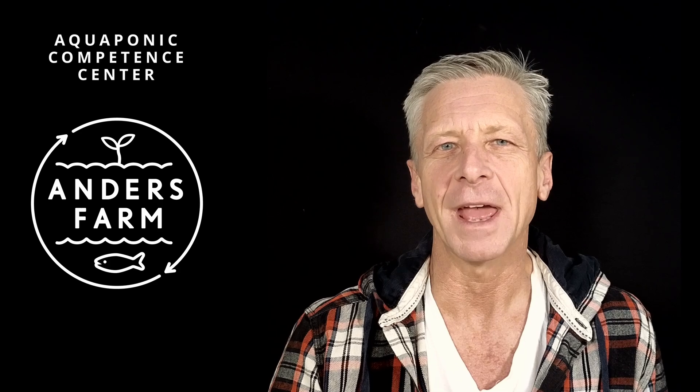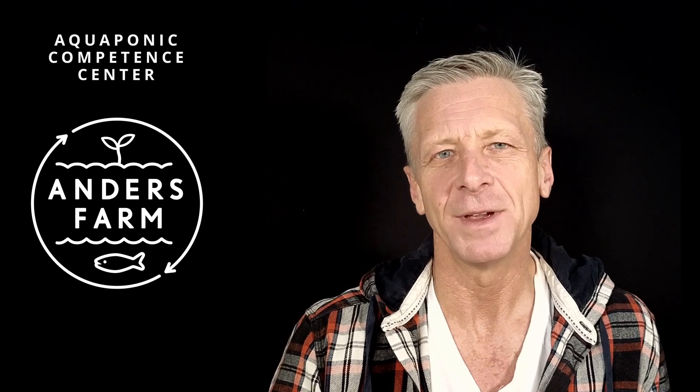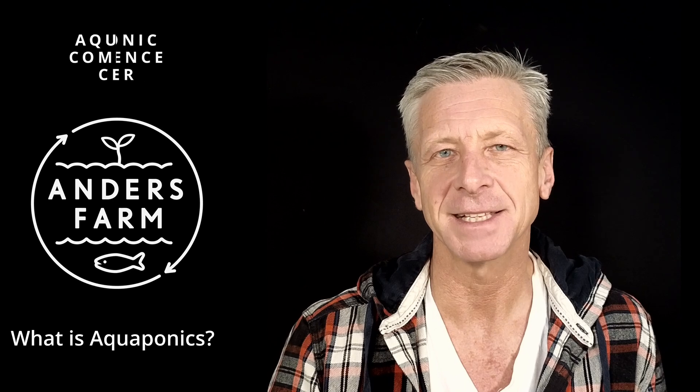Hi everyone, welcome to the Aquaponics Competence Center at Anders Farm, where you will learn everything you need to know to build and operate a highly professional aquaponics system. In today's video we will start at the very basics: what is aquaponics, how does aquaponics work, and why you should care about it. Let's get started.